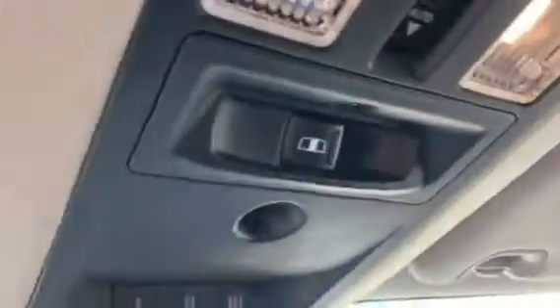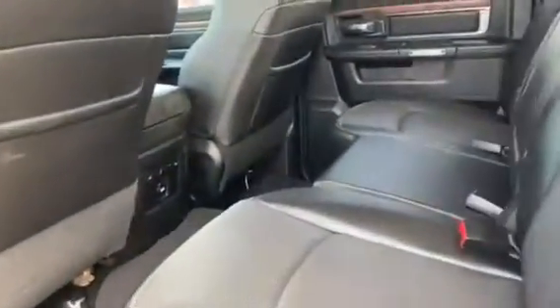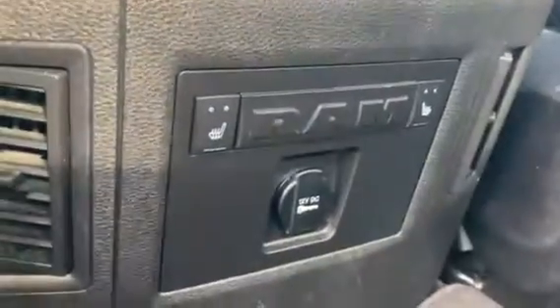It also has a rear power sliding window. Moving around, it's got running boards on it, and it also has heated rear seats.